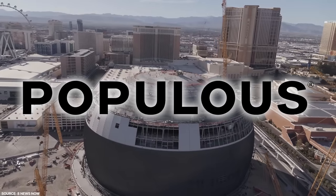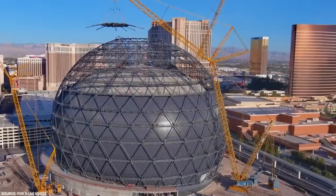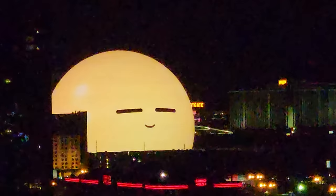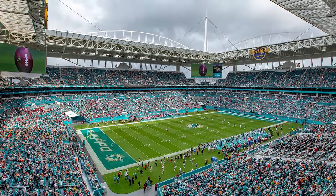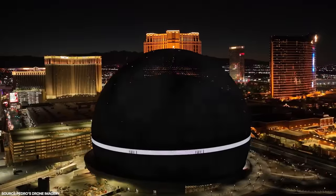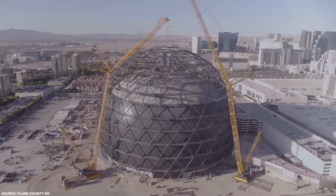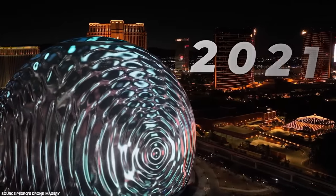But how did it all get started in the first place? An architecture firm known as Populous was responsible for designing the Las Vegas Sphere. Early signs for the sphere's success were looking good, as Populous are responsible for some of the most iconic designs around the world, from the 2012 London Olympic Stadium to the Hard Rock Stadium in Florida that hosted Super Bowl 54. The project was first announced in February 2018, with a groundbreaking ceremony held in September 2018 and a completion date set for sometime in 2021.